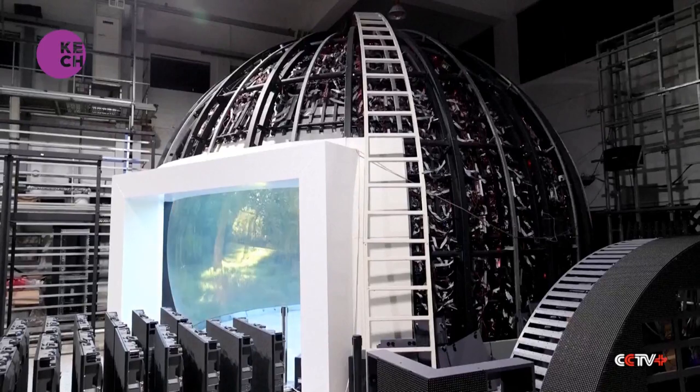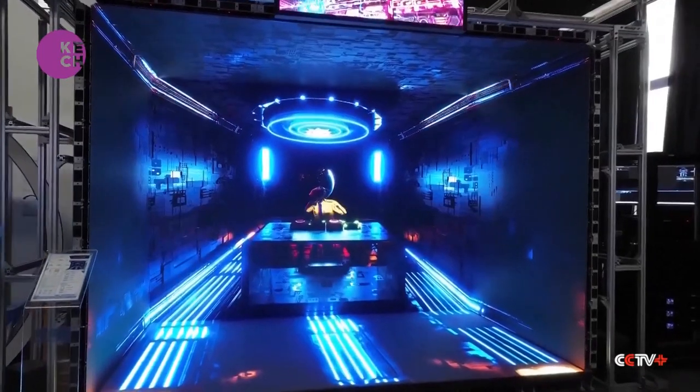The pixel pitch of LED displays usually reaches up to 12mm. For LED dome displays, the requirement is higher. The pixel pitch of our products ranges from 1.7mm to 1.1mm and even 0.9mm.